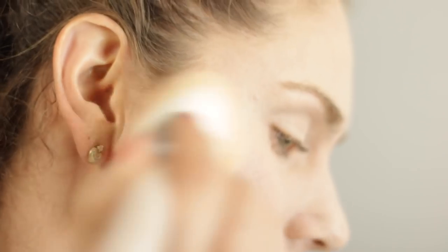If your foundation finish does not match the natural texture that you want from your skin, a powder is a really good way to set everything in, add a little bit of extra coverage, and make it long-wearing. This is a case where you would use both.